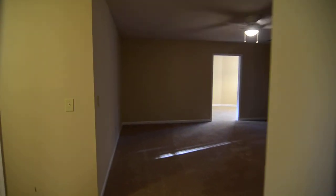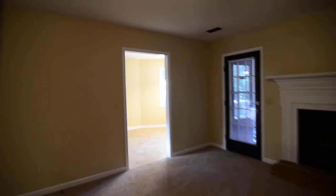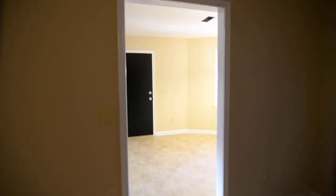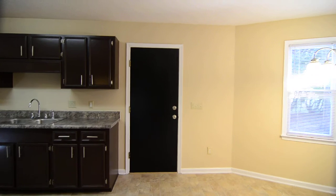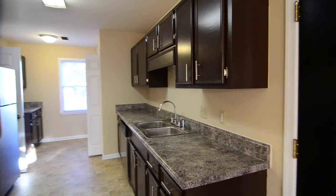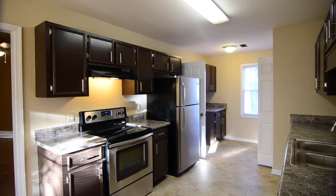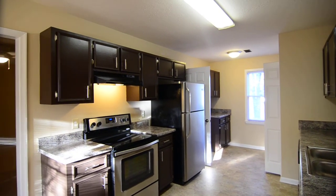That completes our tour of this home at 105 Fleetwood Drive in Lexington. You can find out more information or submit an application by visiting our website at turnerproperties.com or give us a call at 803-407-8522.